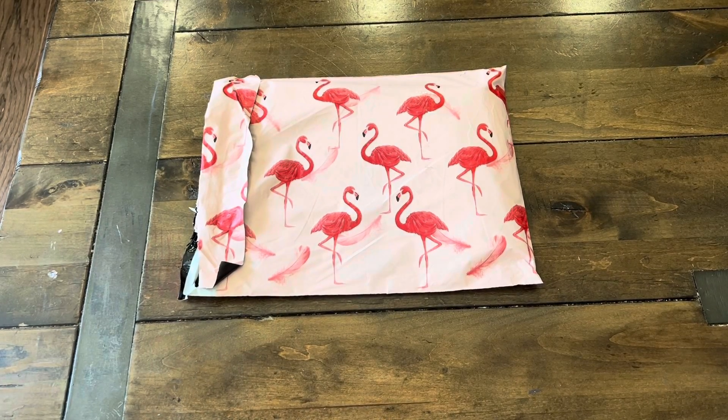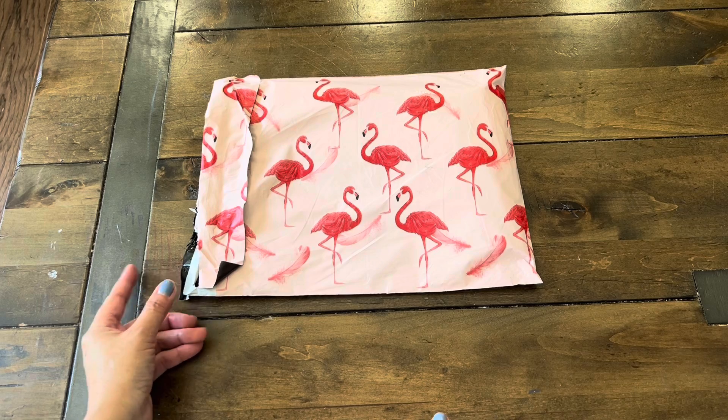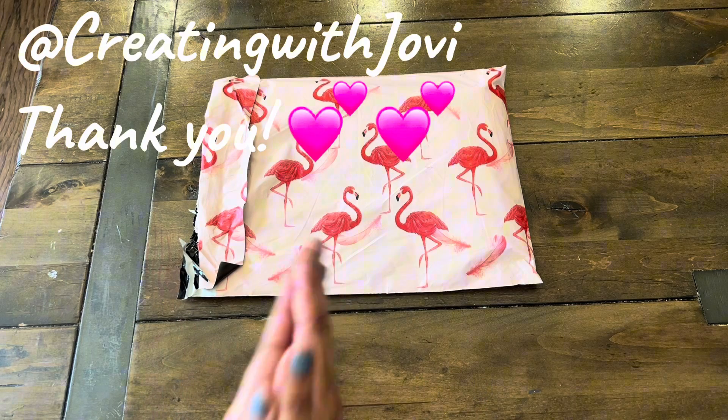Hi everyone, welcome back to Paper Confessions with Keremia. I am back with some incoming prize mail. This comes from super talented crafty friend Creating with Jovi. Jovi, thank you so much.